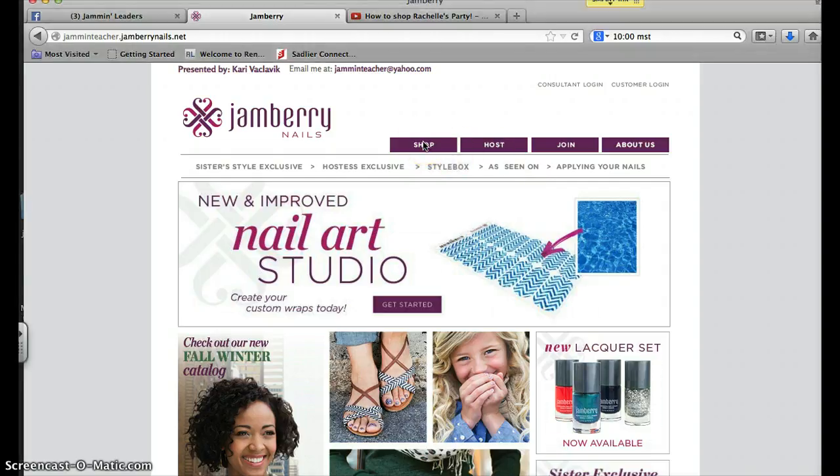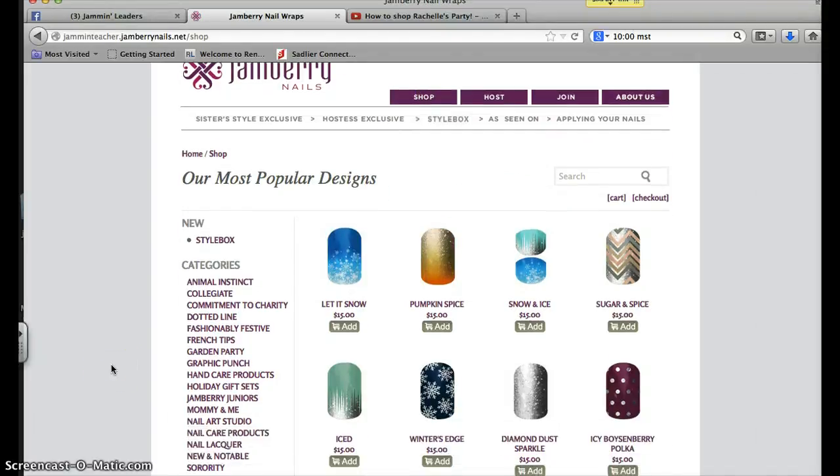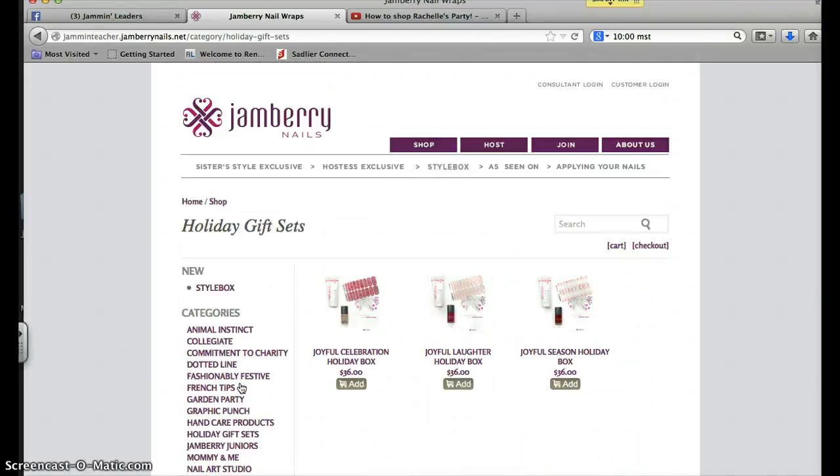If you go to my website again, gmanteacher.gmberryneels.net, and you click Shop, over on the left hand side you're going to see it says Holiday Gift Sets.